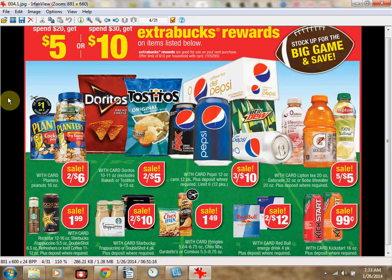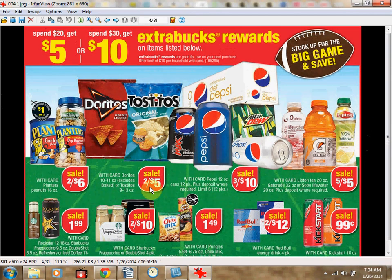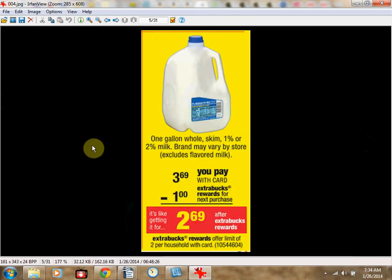CVS is doing a football party sale. When you spend $20, you get $5 extra bucks, or when you spend $30, you get $10 extra bucks. You could get 6 Pepsi 12-packs for $20, plus 4 bags of Doritos or Tostitos, or 4 things of Peanuts, or 10 Gatorades, Sobey Lifewaters, or Lipton Teas, or 2 Frappuccinos.